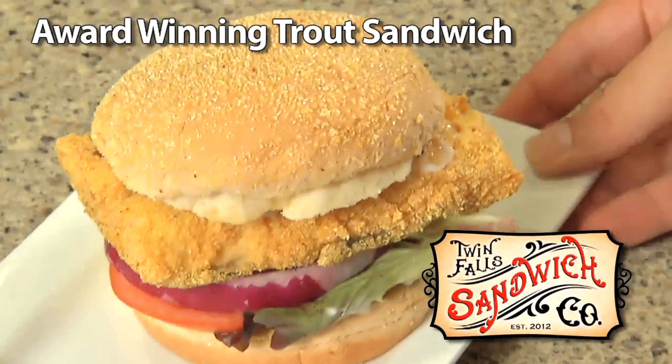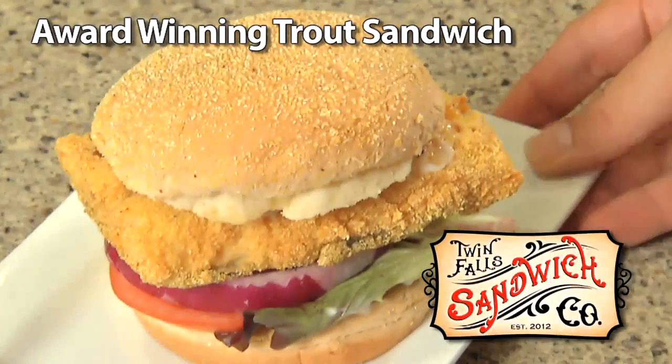Tune in for more delicious recipes Thursday mornings at 6:16 right here on Channel 6.